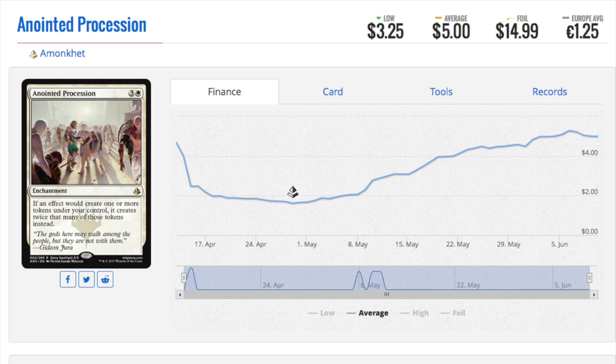Anyway, let's end with Anointed Procession. Remember when I said this card was going to be very valuable in foil? It got there. It's a $15 foil — it used to be like $7 or $8. When it came out it was much much lower. The non-foil was below $2 and now it is $5. Some cards are just destined to be good — you look at them and say, hmm, doubling effect, and every other doubling effect ever has been very pricey.